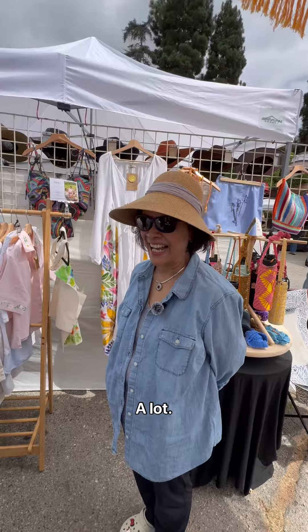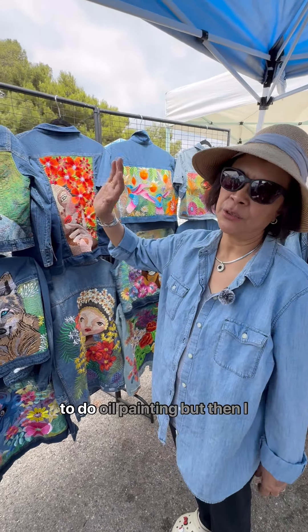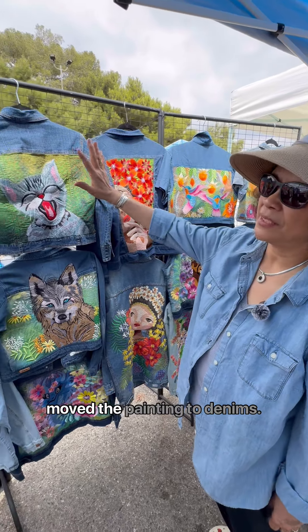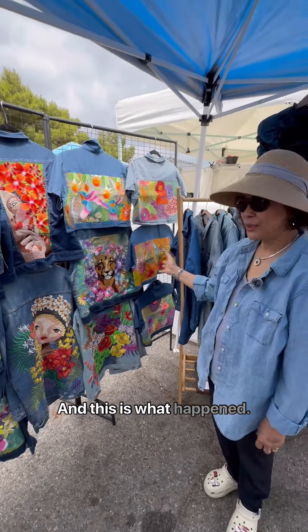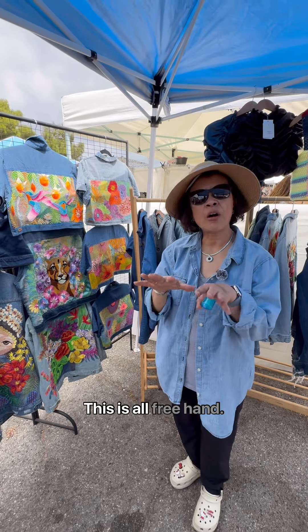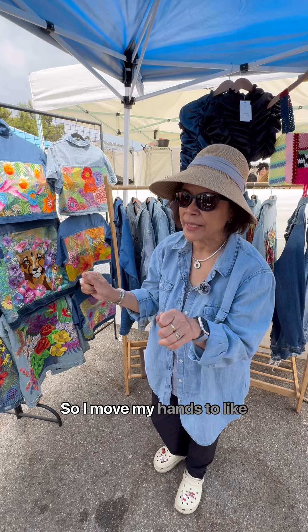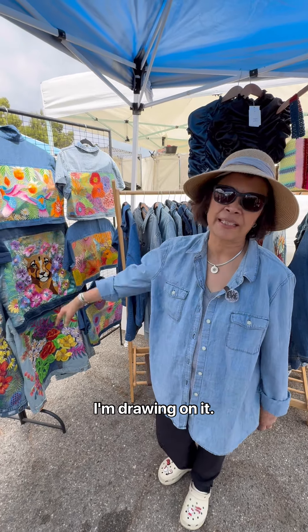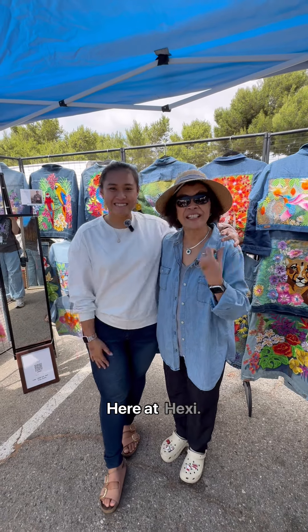I'm an artist. I used to do oil paint, but then I moved to painting on denims and this is what happened. It's all freehand with a machine, but it's not computerized — I move my hands like I'm drawing on it. Come see us here at Hexi!